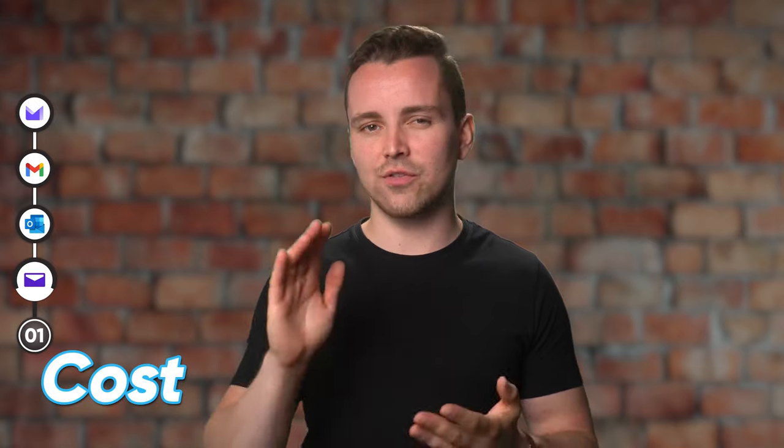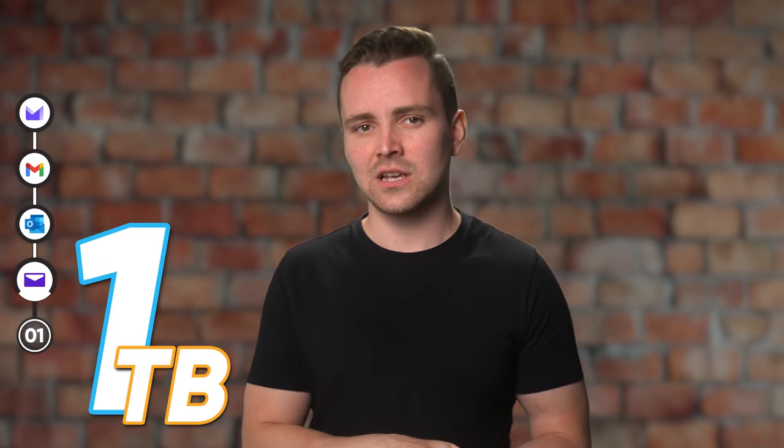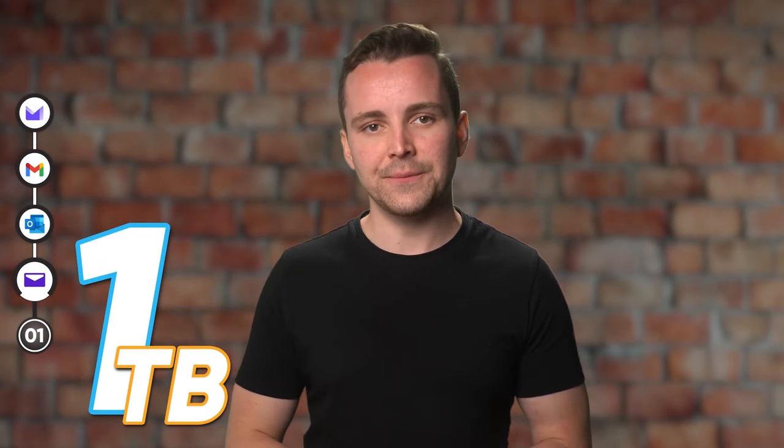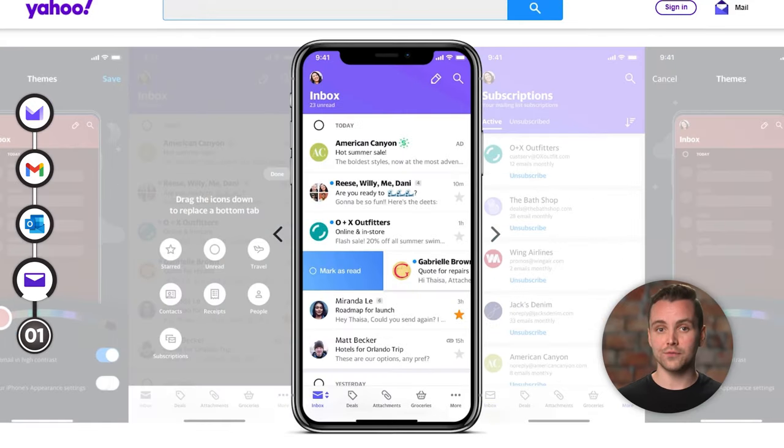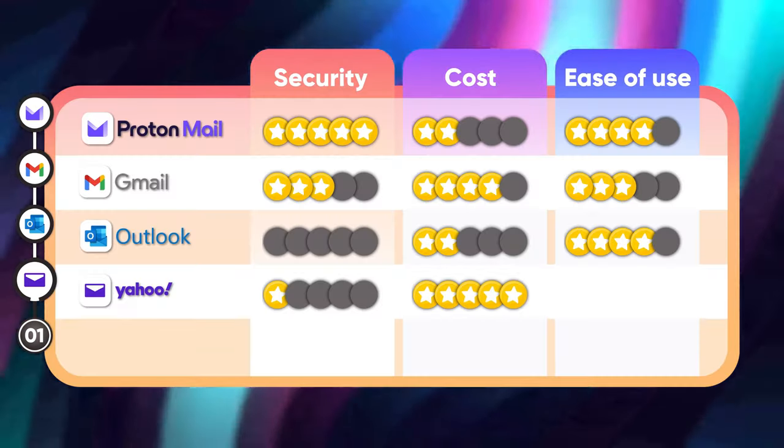Now let's look at how much Yahoo thinks it is worth. Yahoo's free version offers you a whopping one terabyte of storage, which is actually pretty good. The web client also has many features baked into it, which are all freely accessible. If you want to step your account up, you can opt for a business account at $1.19 per month. In terms of pricing, we've got to hand it to Yahoo — it's a whole five terabytes out of five.